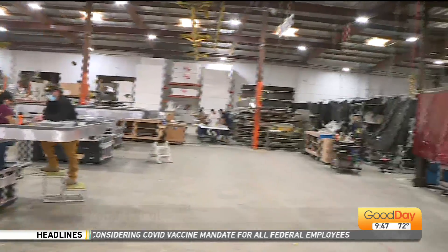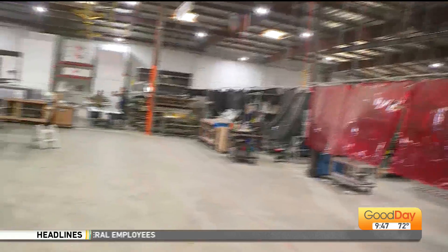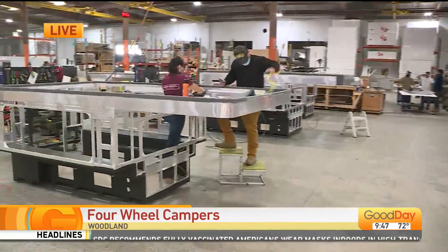Good morning, Robert. Tell me about the space you're in because it is so cool. Thanks, Dina, good morning. Appreciate you guys coming out. This is our manufacturing facility. We ship product around the country and internationally, and every camper is made right here on our factory floor.